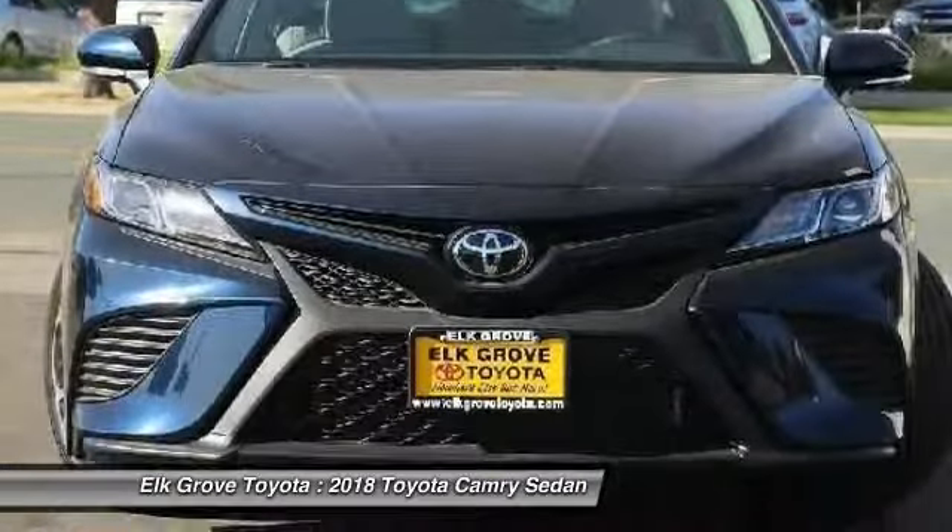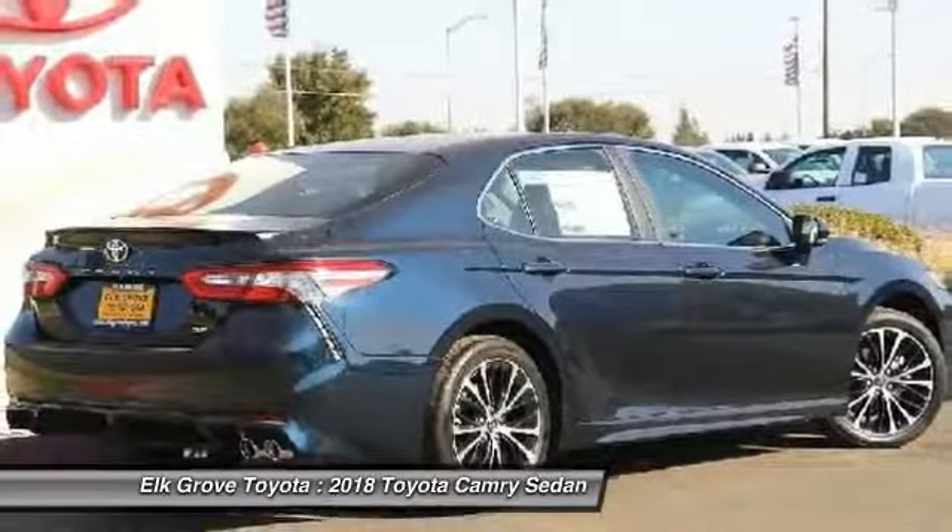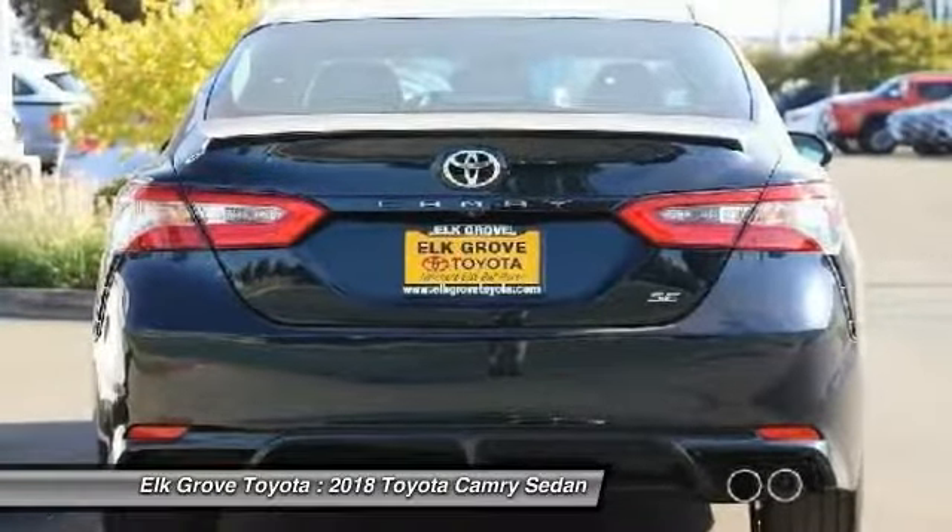HomeLink Garage Door Opener. If affordable style and reliability are what you're looking for, this vehicle couldn't be more perfect. Drive it today.